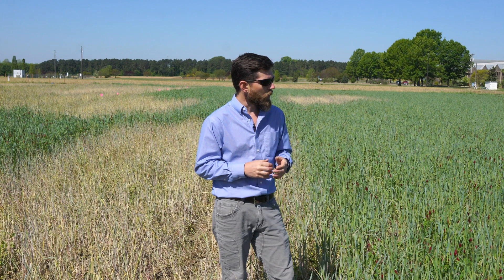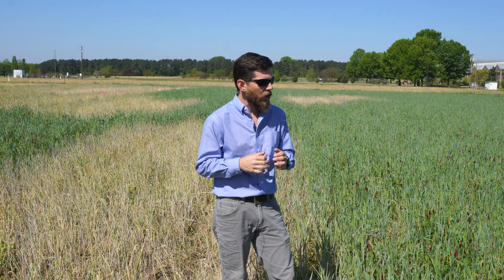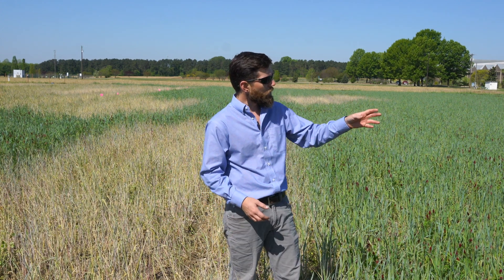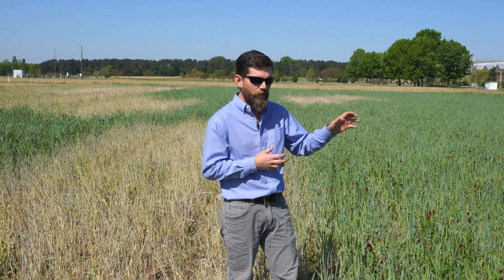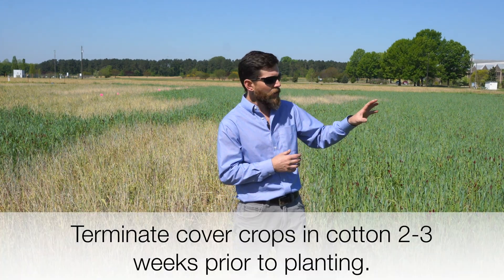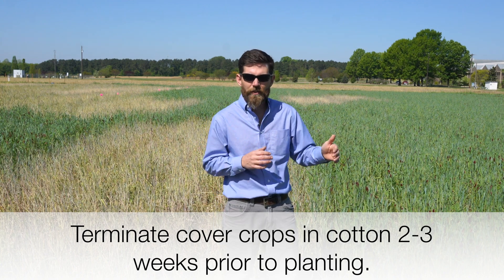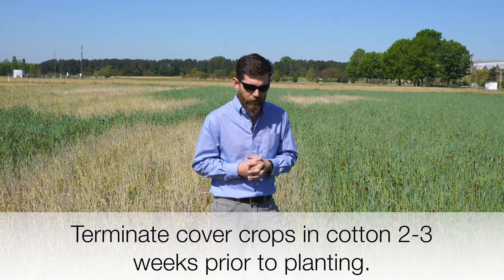Just to wrap up termination timing and method: the six-week prior broadcast treatments basically remove the biomass from the system and minimize the benefits of the cover crop. The at-plant approach carries just too much risk, in my opinion, in the cotton system. We need to fall somewhere in between — in that two to three week time frame for termination timing.